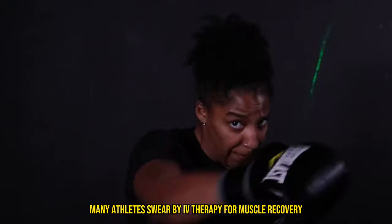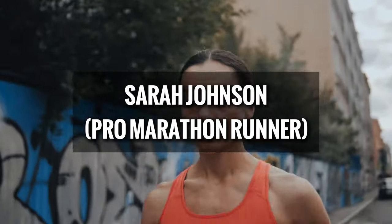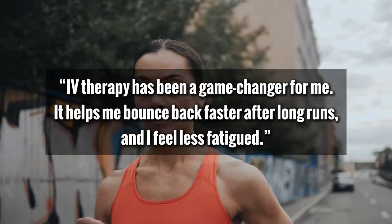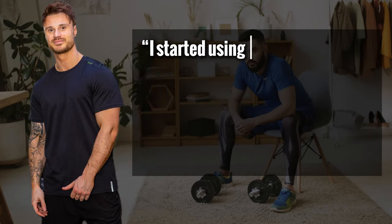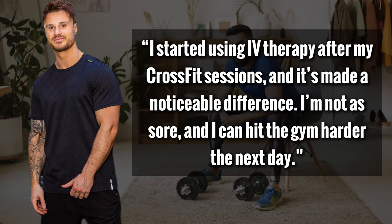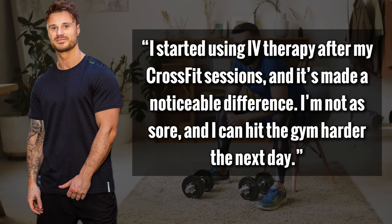Many athletes swear by IV therapy for muscle recovery. Pro marathon runner Sarah Johnson shares: 'IV therapy has been a game changer for me. It helps me bounce back faster after long runs, and I feel less fatigued.' Even if you're not a professional athlete, you can still benefit. Fitness enthusiast Mike Adams says: 'I started using IV therapy after my CrossFit sessions and it's made a noticeable difference — I'm not as sore, and I can hit the gym harder the next day.'